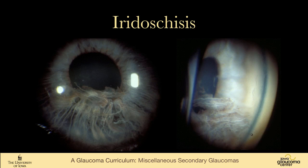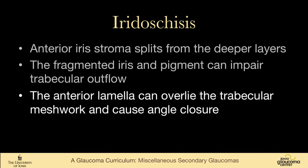This is the most dramatic iridoschisis I've seen. You can see that it's the inferior iris, and it looks like someone just scrambled the iris. On the gonioscopy view on the right, you can see that these fragments are up, touching the cornea. The other possible glaucoma mechanism is that the anterior lamella can split but not fragment, and overlie the trabecular meshwork, causing angle closure.